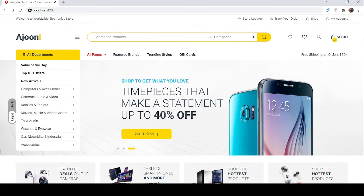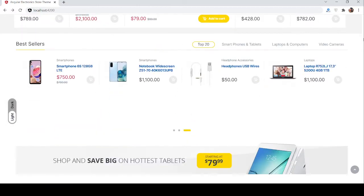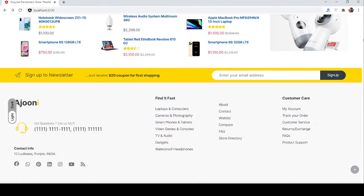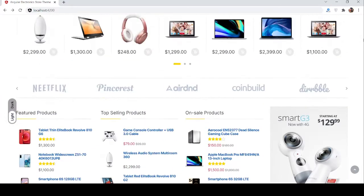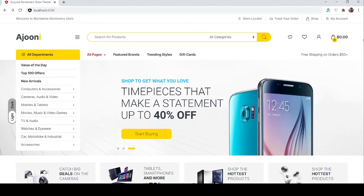Let's see the Angular ecommerce store home page. Just beautiful — like Amazon. Hope you will like this. You can see all the features and sections. First, the top section.